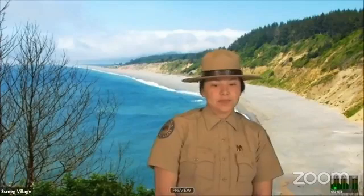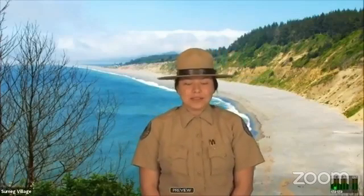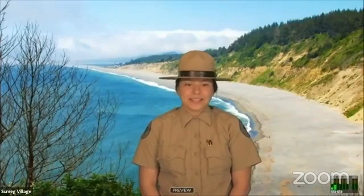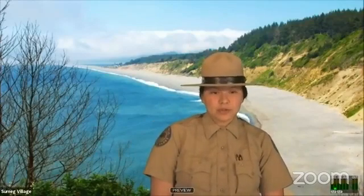My name is Maya and I'm an interpreter for California State Parks, based out of Patrick's Point State Park in Sudamake Village. Today I'm going to be talking about abalone shells and their significance to me and to women.